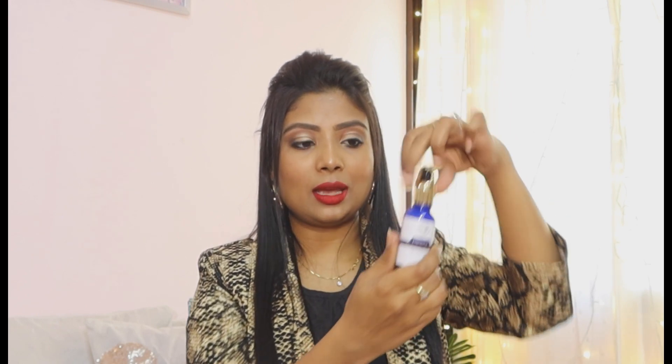Now we are going to talk about the Body Cupid Vitamin C Face Serum. The packaging is absolutely luxurious — this bottle is 30ml and it looks so nice. You get a dropper here; you press it and you can apply directly. This particular vitamin C face serum comes with Kakadu plum extract and hyaluronic acid.